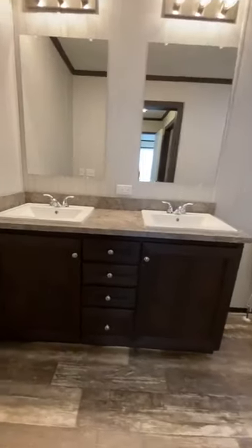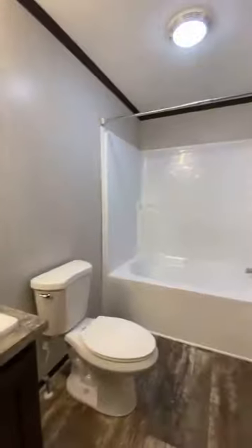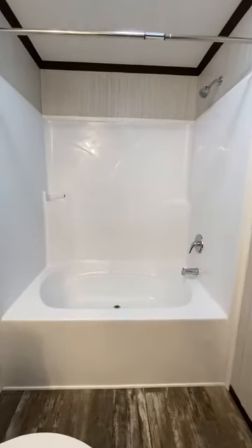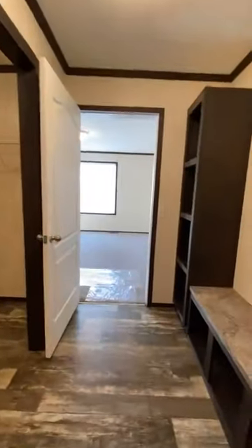This has double vanity sinks — tons of space for both of you to get ready. And look at the soaker tub, a true bubble tub soaker.